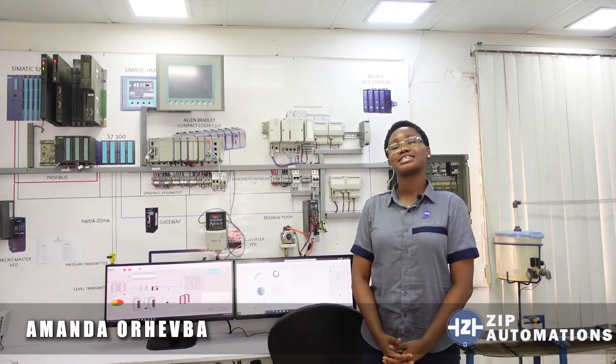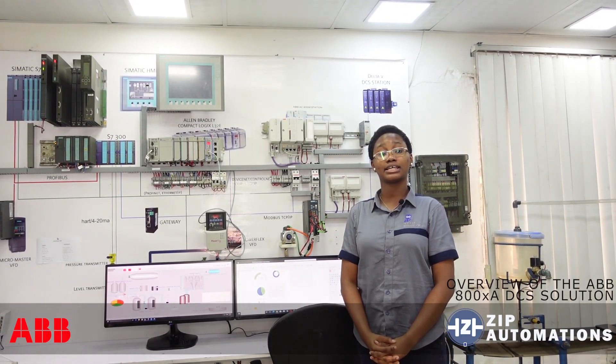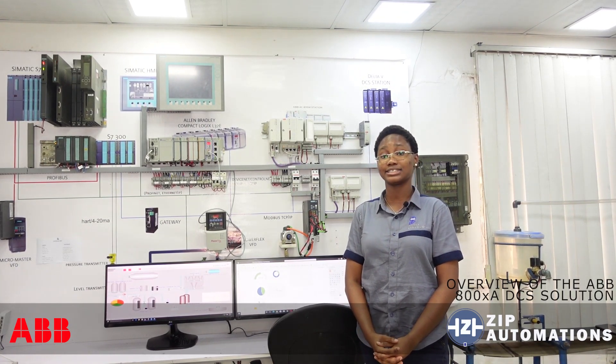Good day, my name is Amanda, an automation engineer with Zip Automations Nigeria. Zip Automations is the automation channel partner for ABB in Nigeria, and today I'll be introducing you to some special features of the ABB 800XA DCS solution.